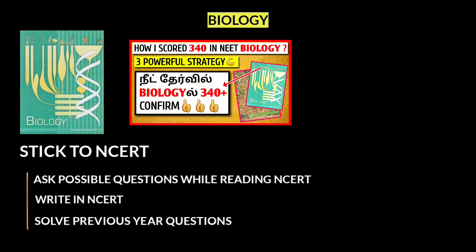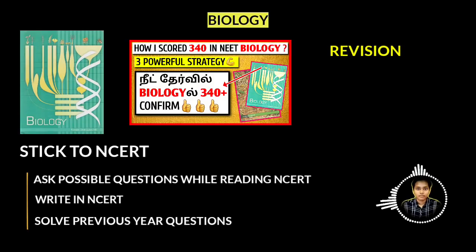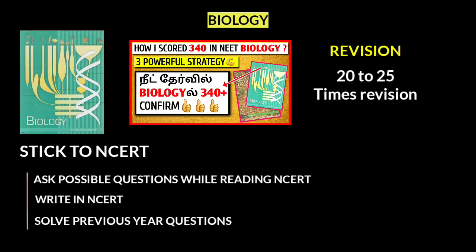The next point is to solve previous year questions. After solving, try them again and also do revision. Specifically for biology, NCERT revision is a must. I revised each chapter 20 to 25 times. Give more importance to revision.